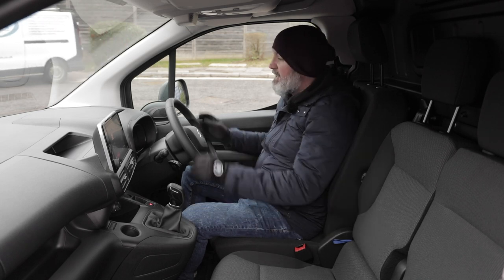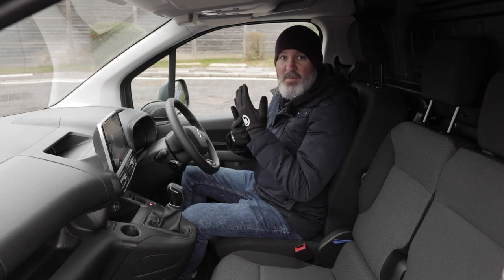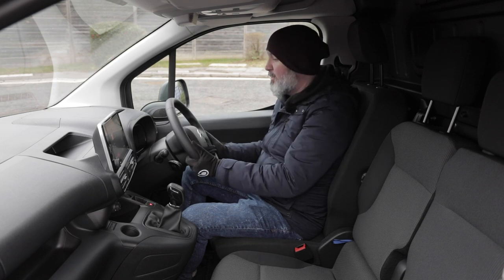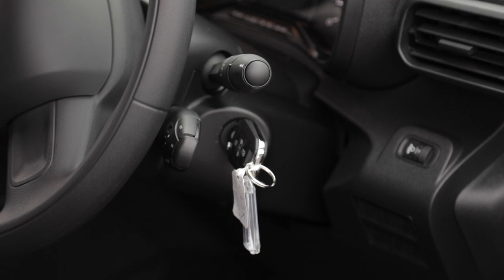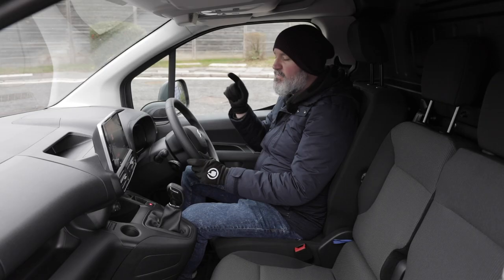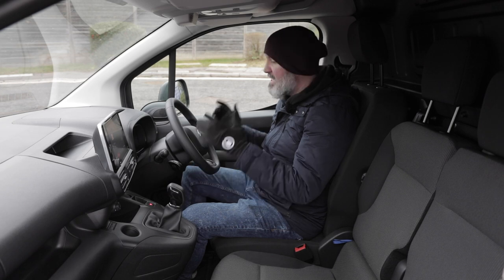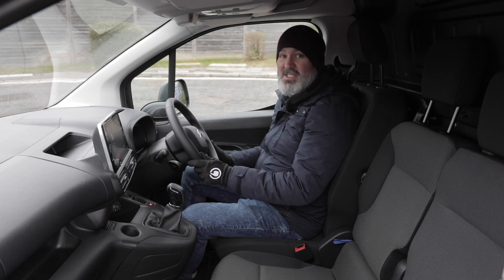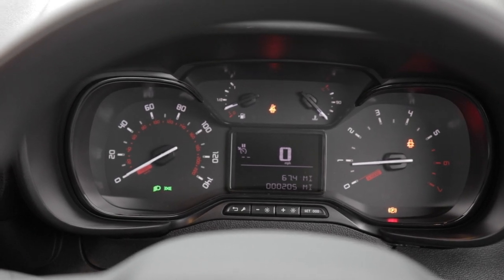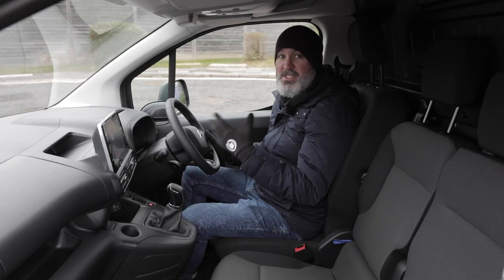The steering wheel itself is tough, durable and very grippy — easy to hold onto even in cold weather. Behind it you've got your control stalks for wipers, indicators, and headlights. The PSA Group platform sharers all benefit from the same dashboard instrumentation cluster, and I've got to say they're some of the clearest on the market. The rev counter and speedo both feature stark white writing on a black background, and you've also got your fuel gauge and oil temperature light.